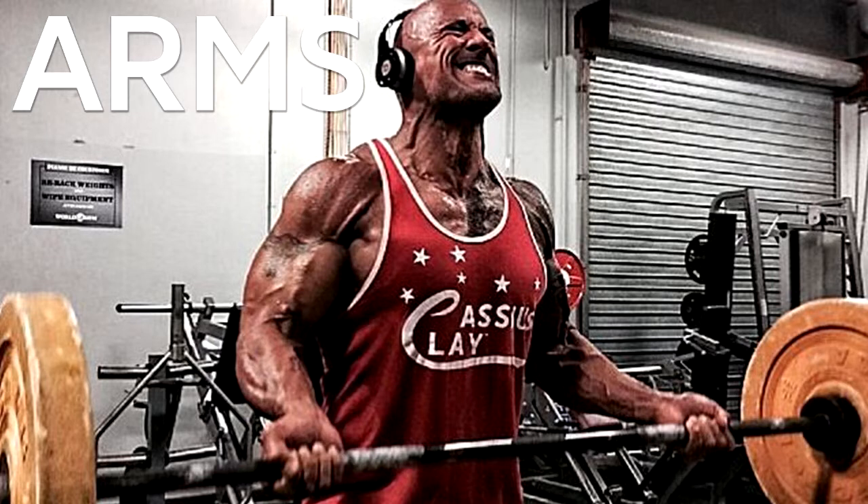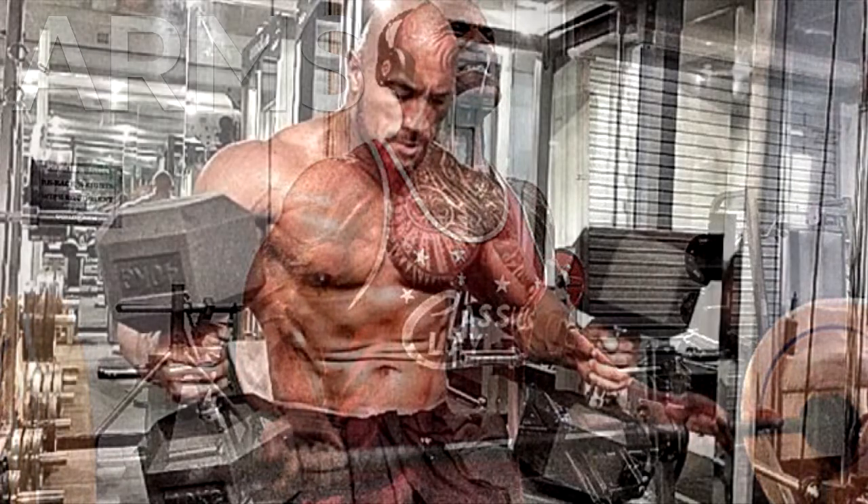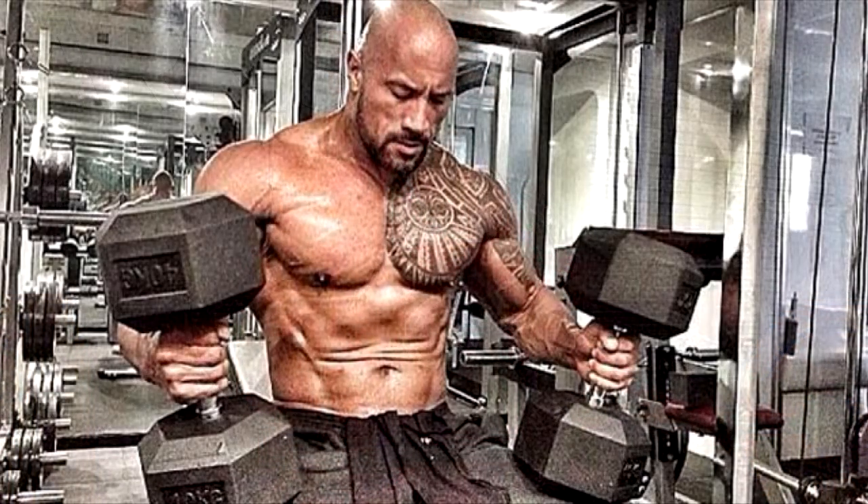Thursday — Legs: 4 sets of leg press of 25, 20, 18, 16 reps. 4 sets of smith machine lunge of 10, 12 reps. 4 sets of lying leg curl of 12, 10, 8, 6 reps. 6 sets of standing calf raise of 16 reps.